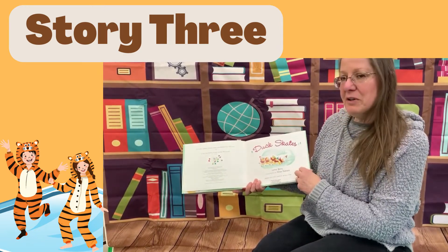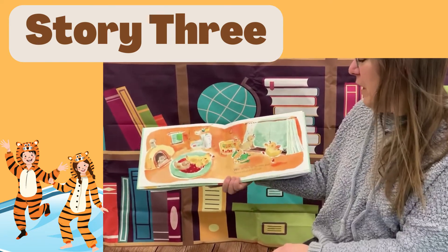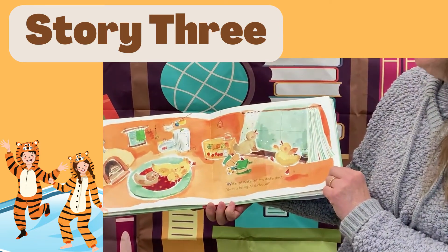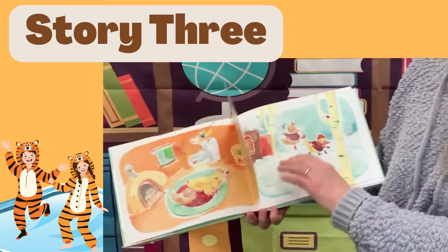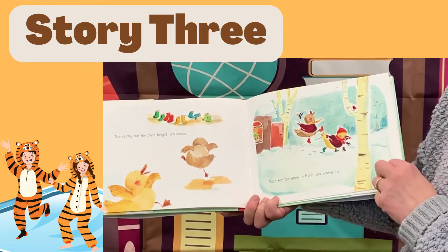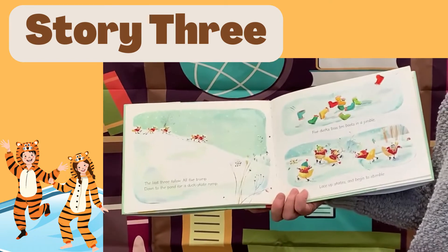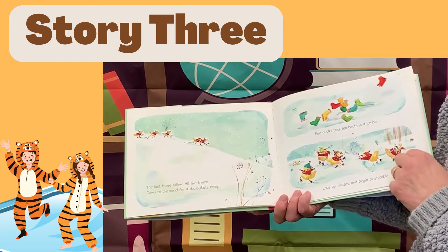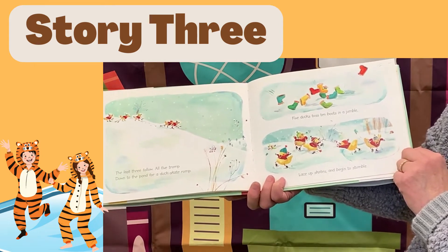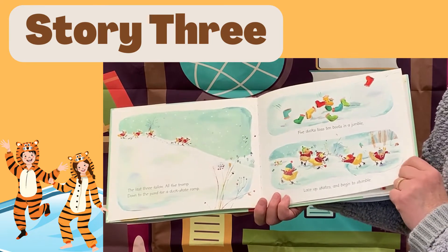It's a pile of ducks. Looks like someone lost their hat — you want your hat on today, it's very cold. Wake up, wake up! Two ducks shout. Snow is falling. All ducks out. Looks like a snowy day. Two ducks run for their bright new boots, race for the snow in their new snow suits. The last three follow — all five tromp down to the pond for a duck skate romp. Five ducks toss ten boots in a jumble, lace up skates and begin to stumble.